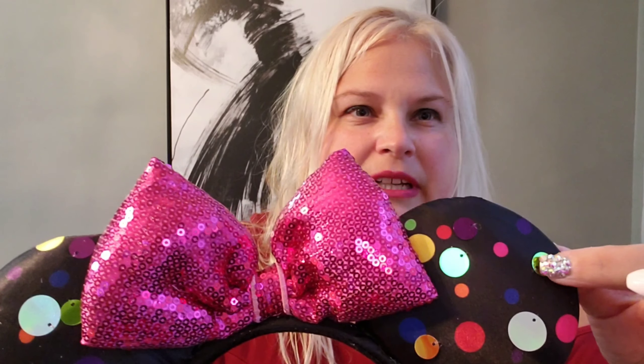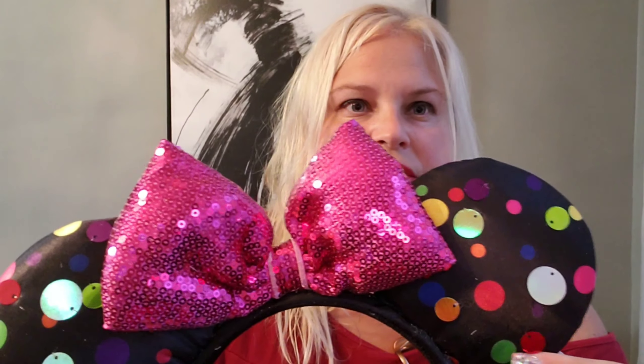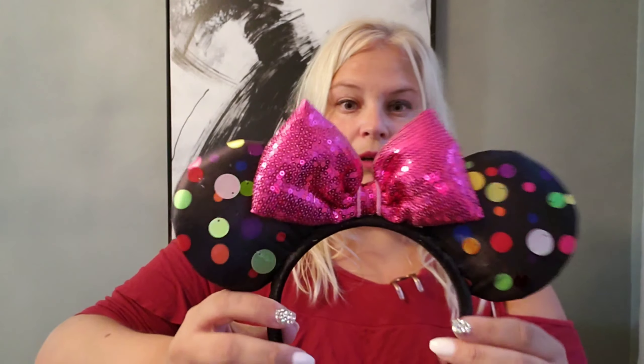Alright, the final pair! I think these are the Rock the Dot ones — look at them, they have little shimmery things attached, not just on the fabric itself. It's so cute, and of course the pink bow. I am so in love with these ears, they are so cute!